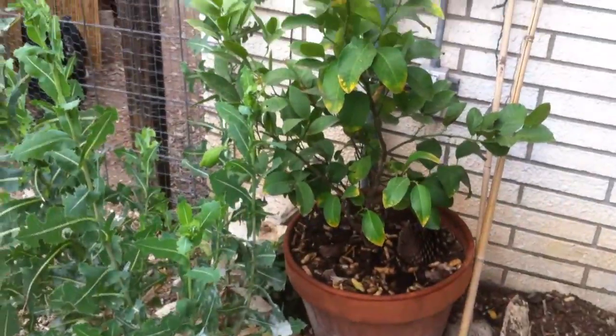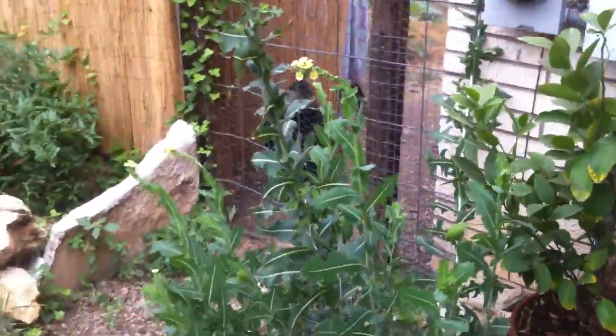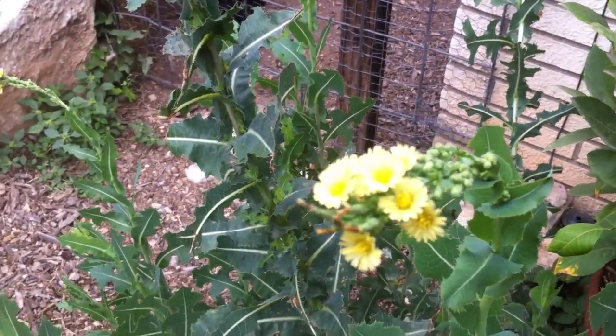We'll start over here with the lemon tree — it never made any lemons, unfortunately. It's just hard to get lemons to grow. And that over there is a weed, but we decided to let it grow — look at these flowers it's made. Isn't it pretty?